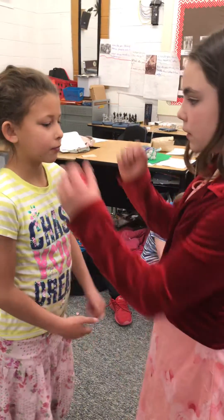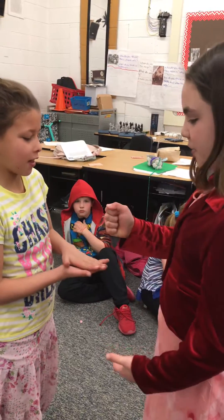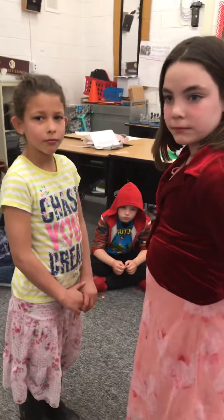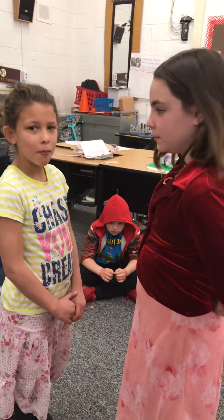So can you guys demonstrate how you do that? Rock, paper, scissors, math — zero. So she would have zero, and this one had five. They're going to see who can multiply the quickest, and that person gets a point.